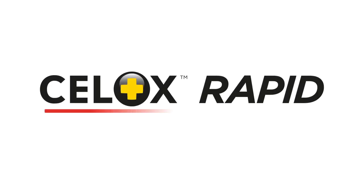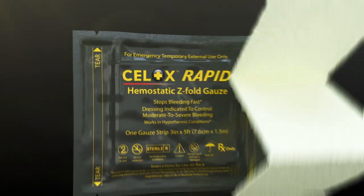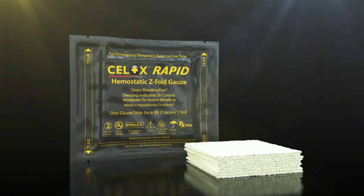Introducing Cellox Rapid, the fastest hemostatic gauze for moderate to severe hemorrhage.